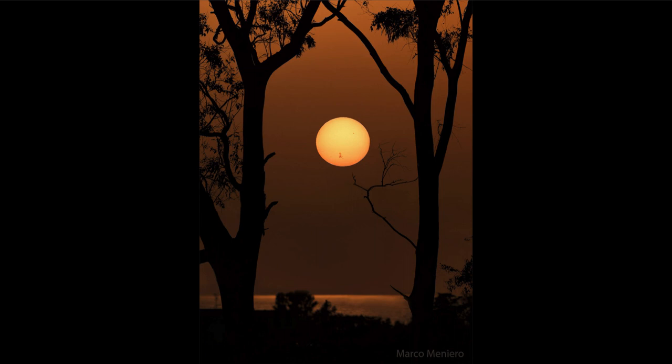This occurs as the sun gets lower and lower in the atmosphere, because at those times its light is traveling through more atmosphere. That means the light from the sun is scattered — specifically, the shorter wavelengths of light, which are the blues and the greens that are part of the sun's light.